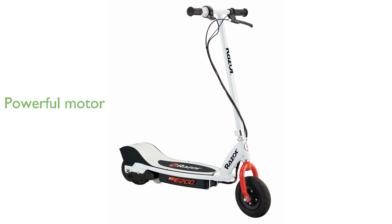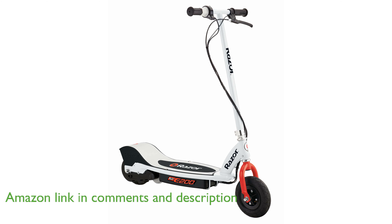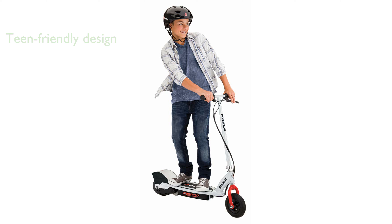The Razor E200 electric scooter features a robust 200-watt motor, providing a thrilling ride at speeds up to 12 miles per hour. Designed for teenagers and older, the E200 boasts a full-size deck and frame, ensuring a comfortable ride for users aged 13 and above.